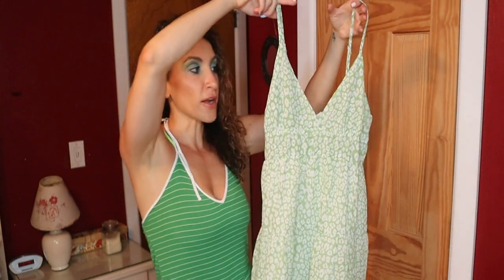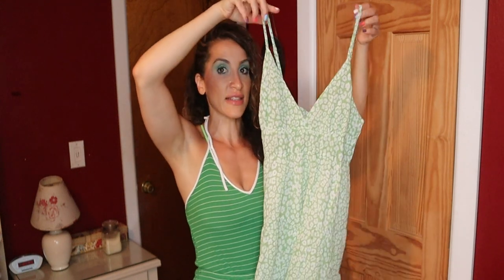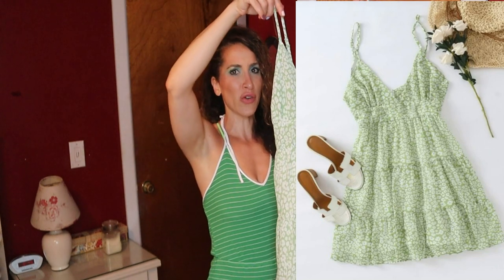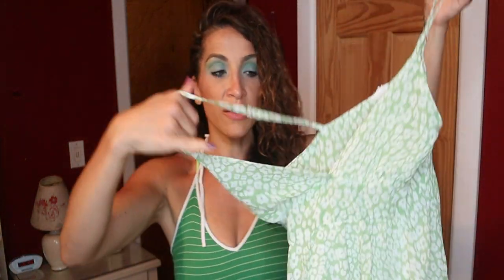This was my favorite in the haul. The reviews said to size down or it would be too big, so I ordered the small — and it does not fit around my chest. The print and color are beautiful, but it's a little short for my age and it's really low-cut. I might order it in my actual size, but I'm not sure yet.